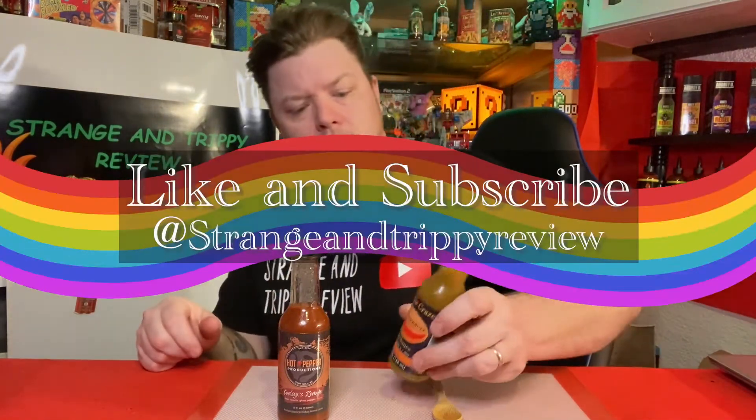Hey guys, welcome back to Strange and Trippy Review. On today's episode, we've done some sauces previously from Puckerbutt. The first one was Maize Craze — it's a three on their index and I believe it is a habanero, which just says vinegar, peppers, spices, xanthan gum. All natural pure heat Maize Craze hot sauce.